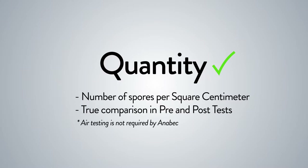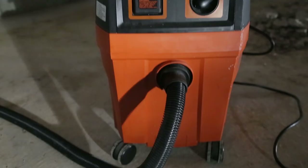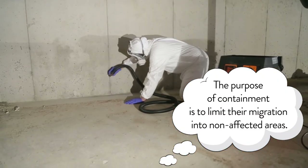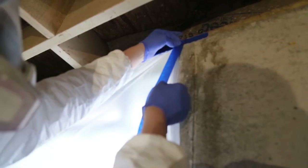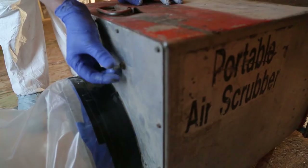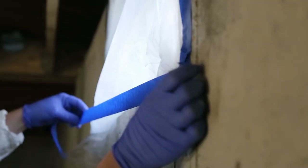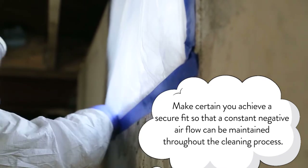Air testing is not required by Anabek. Once pre-testing is completed, you may proceed with containment. During the cleanup process, dust and fungal spores become airborne. The purpose of containment is to limit their migration into non-affected areas. Using polyethylene sheeting and duct tape, cover all windows and doors. Use a negative air machine to exhaust filtered air out of the building. Every containment operation will be slightly different, but the object is the same — you want a secure fit so that a constant negative airflow can be maintained throughout the cleaning process.